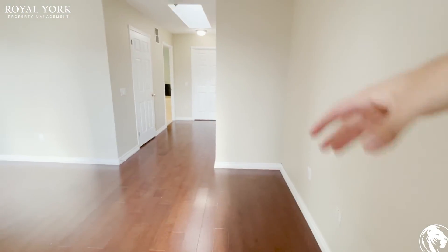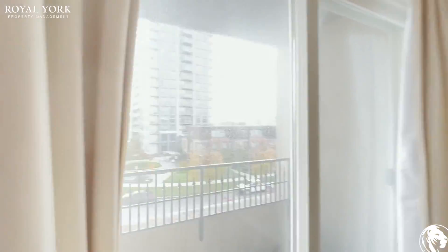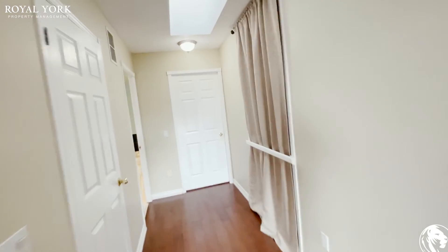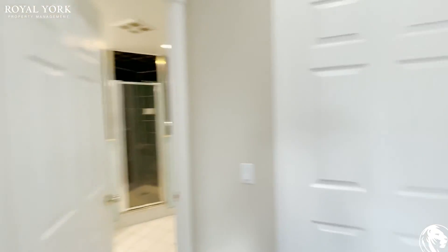You can also fit a fairly large dresser on this side. Again, tons of natural light pouring in. You got the balcony here as well. Very nice. If you're interested in booking a showing to view this unit, please contact Roll Your Property Management. We would be more than happy to serve you 24 hours a day, seven days a week. Thank you.